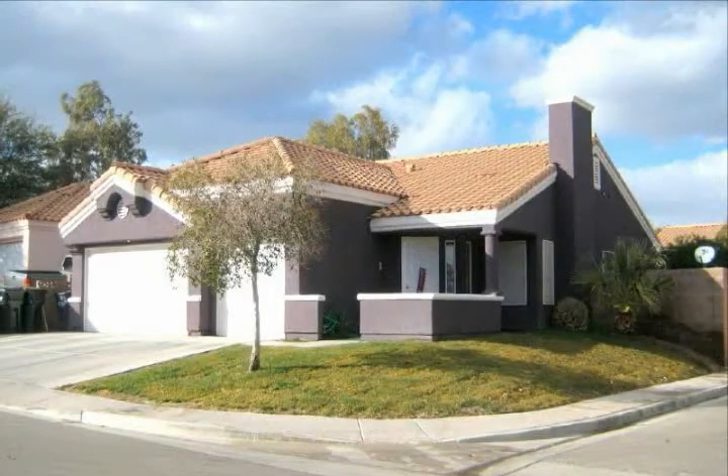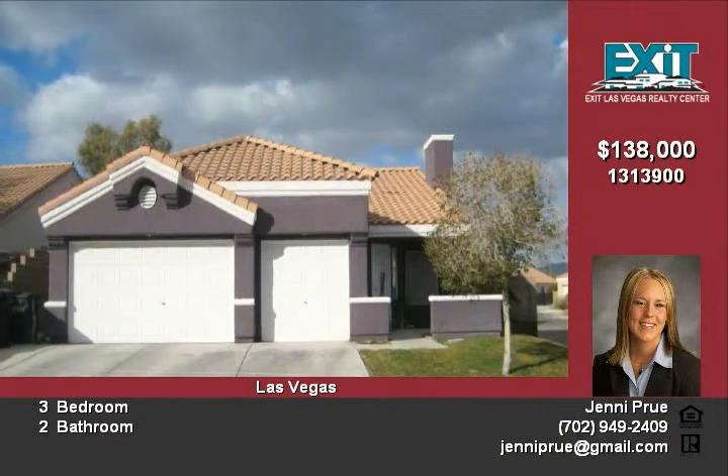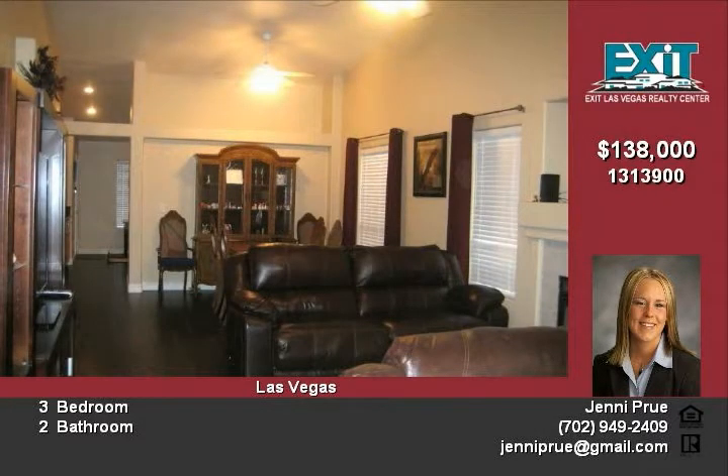Place to call home. Find yours in this one-story home with a three-car garage on a corner lot of a quiet cul-de-sac. You'll enjoy three bedrooms, two bathrooms, and a welcoming living room with fireplace, vaulted ceilings and wood floors.